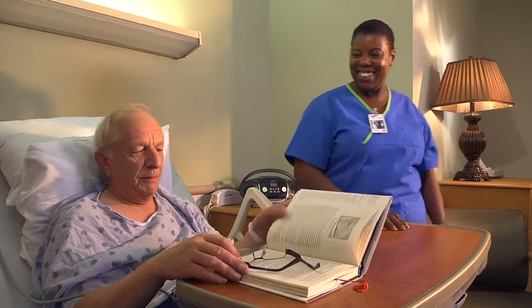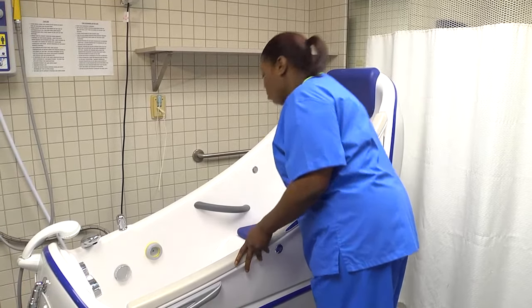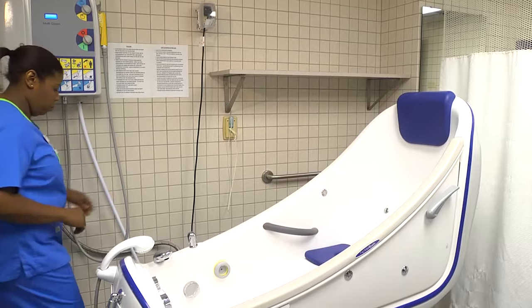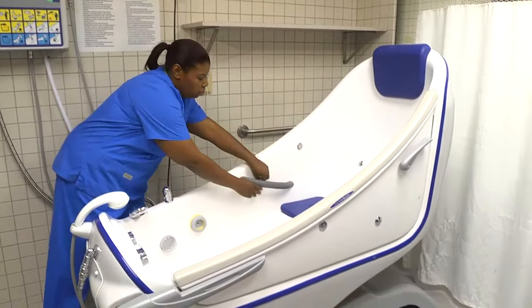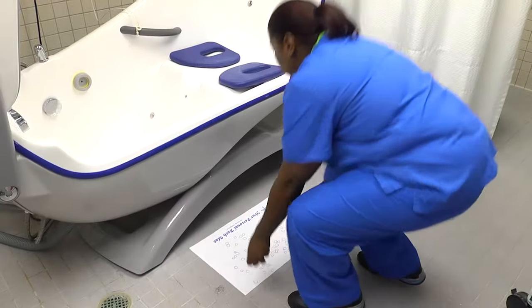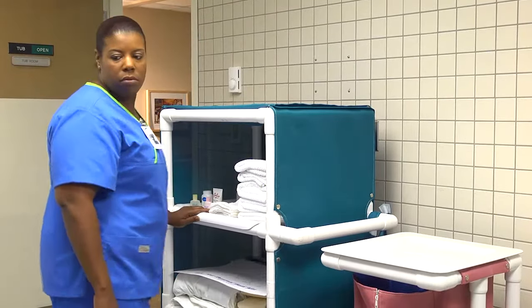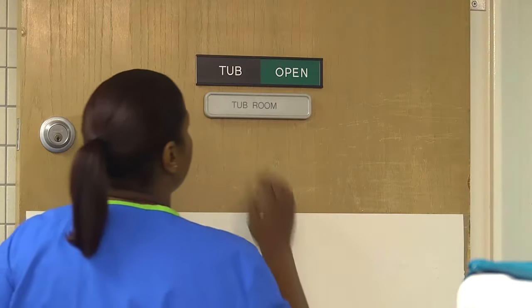If this intervention is still appropriate, schedule the use of a tub or shower. Then check the tub or shower for cleanliness; if needed, clean it according to agency policy. If you're using a rubber mat, place it inside the tub or shower. Place a skid-proof disposable bath mat in front of it. Assure that all necessary supplies and linens are available, and indicate that the tub room is occupied.